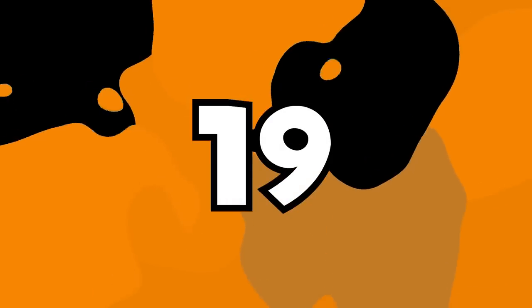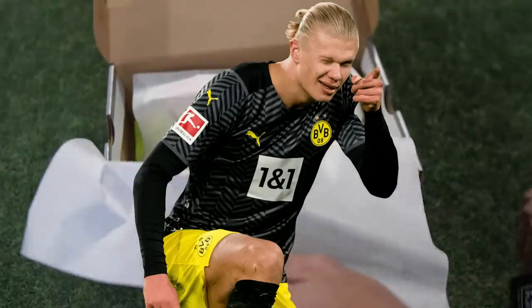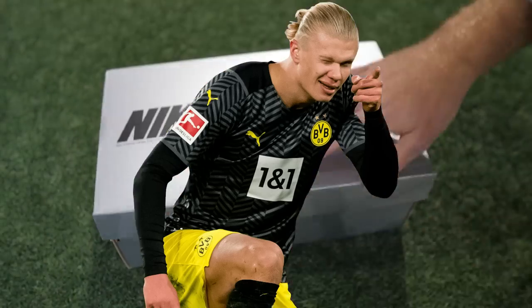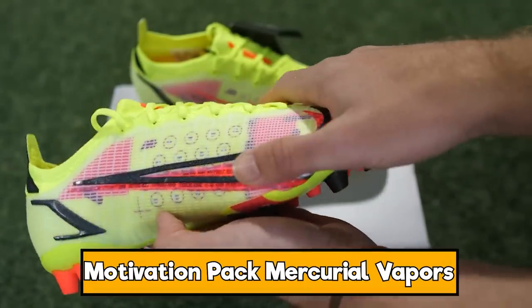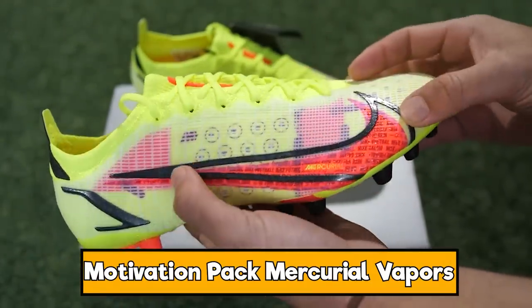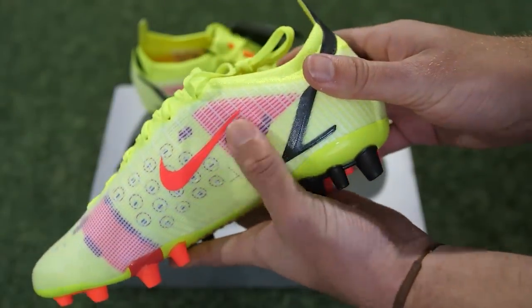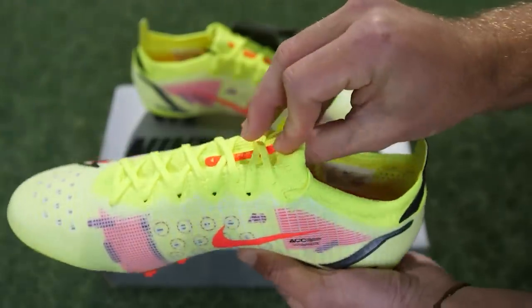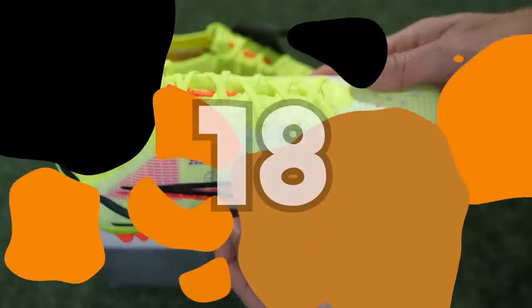Next we've got a boot that a ton of players have been wearing — the likes of Erling Haaland. These are the AG version so you can see what the AG elites look like here. They are the Motivation Pack Vapor 14s and you can see the yellow and the red combined on here. A little bit of black on that heel tab, and you can see the construction under the boot — the way they've highlighted some of those aspects under the yellow. I really like the yellow; it stands out on the pitch nicely. Real popular with players.